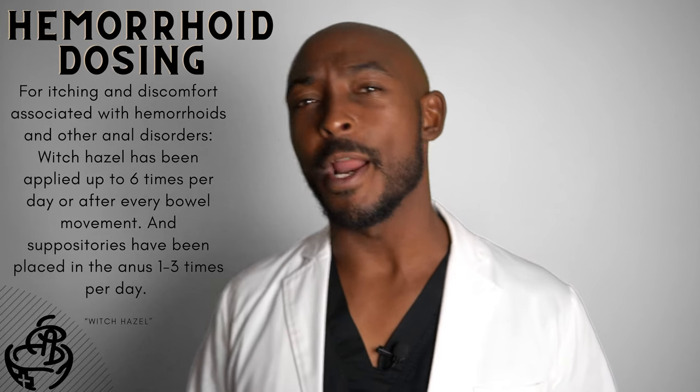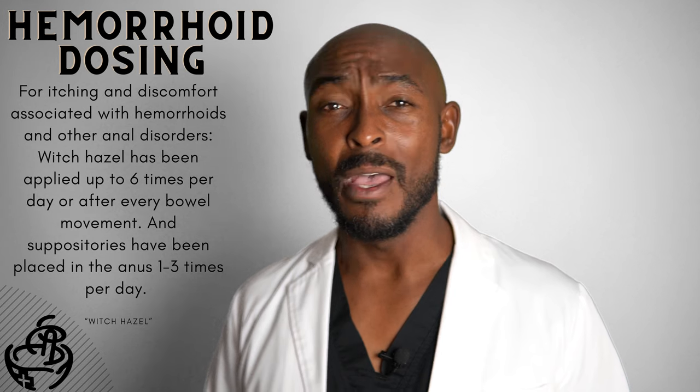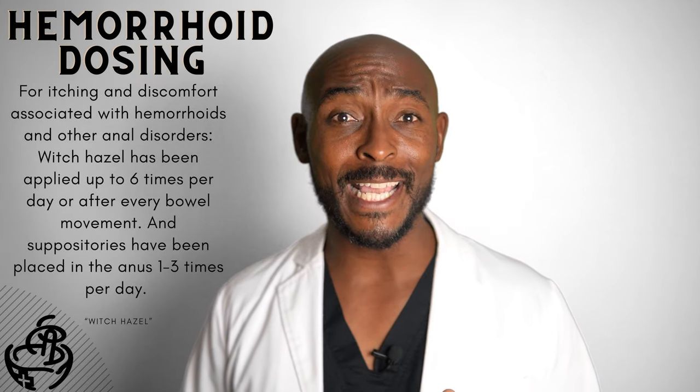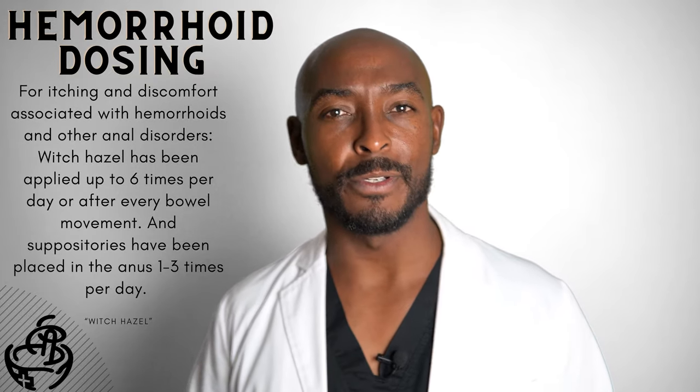If you suffer from hemorrhoids or any other anal disorders, witch hazel may be your saving grace. What I found with my patients is this is what it works best on for itching and discomfort. Witch hazel has been applied up to 6 times per day or after every bowel movement, and suppositories have been placed in the anus 1 to 3 times per day — it works great for many patients. It's inexpensive and it may be effective for you.